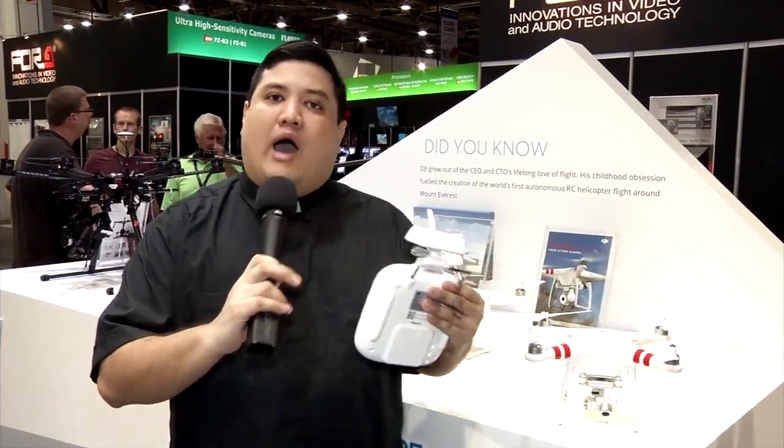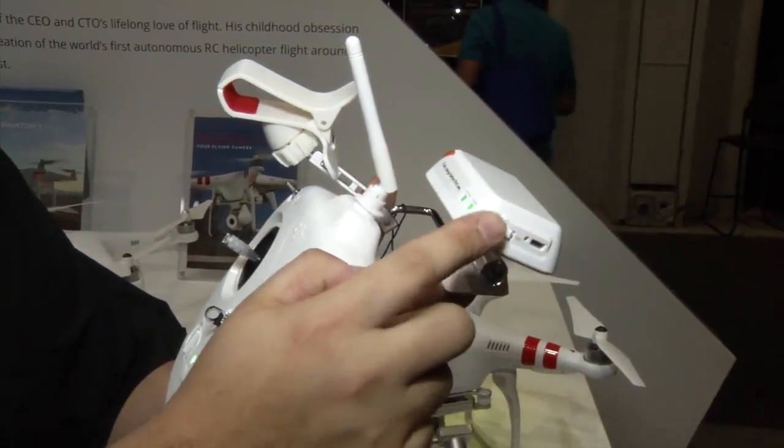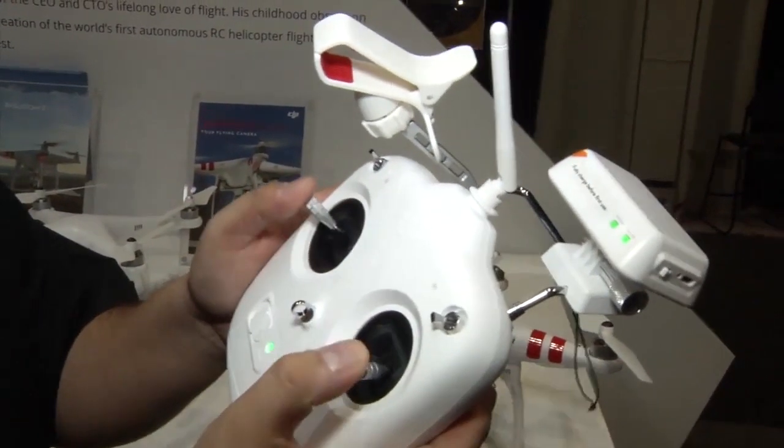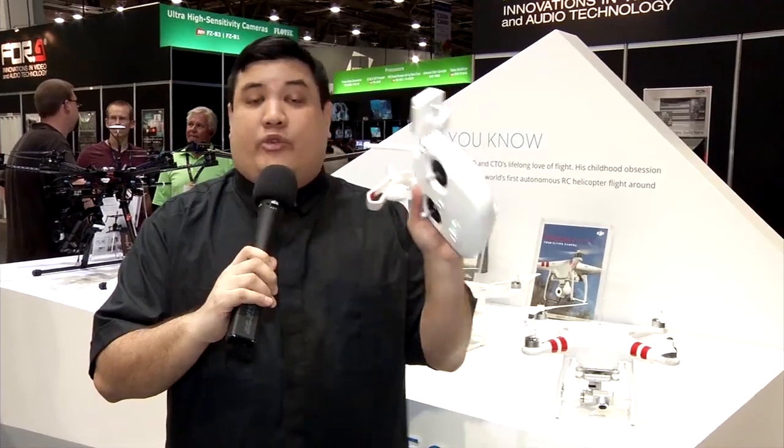A few things they've done to the electronics: they've included a Wi-Fi range extender, which basically doubles the range to about 700 meters. So you can get this drone far, far away from you — get those really high shots or those far shots if that's what you're looking for.